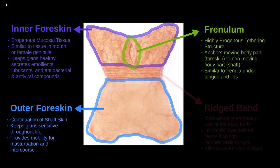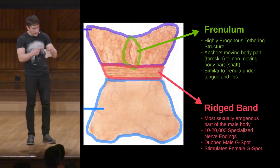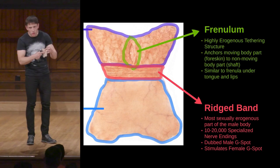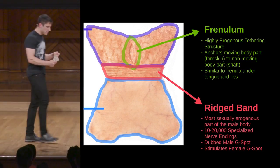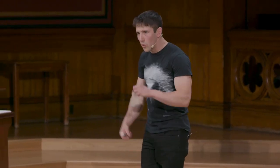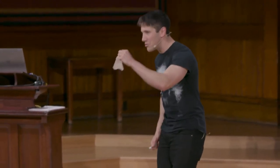And then we have the ridged band, also known as the lips of the foreskin. Because like the lips of the face, the lips of the foreskin provide transition from skin to inner mucosa. And like the lips of the face, the lips of the foreskin are densely innervated, with approximately 10,000 to 20,000 fine-touch nerve endings, also making this known as the male G-spot. Ever wonder why ribbed condoms exist? They are trying to recreate what every man comes with standard issue.